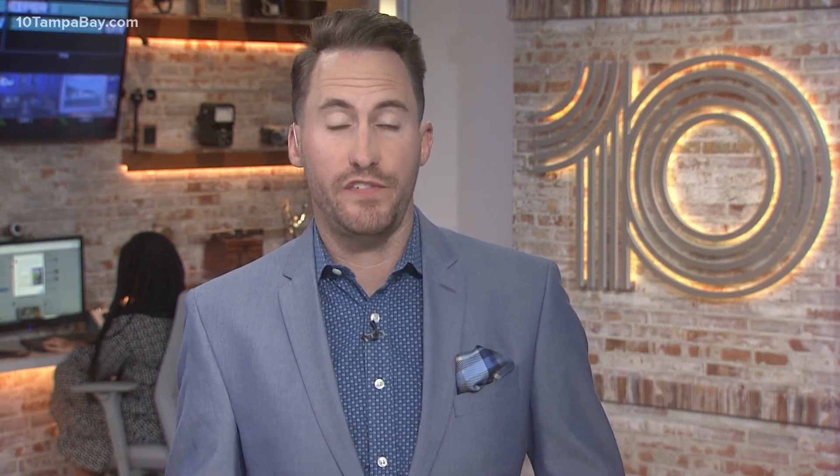As just explained, 70% of all phosphorus in the US comes from right here in Florida. Let's take a deeper dive into phosphate mining because, according to the EPA, phosphate rock mining is actually the fifth largest mining industry in the US. The phosphate industry is concentrated in the southeastern United States — about 90% of phosphate is actually mined in Florida, North Carolina, and Tennessee.